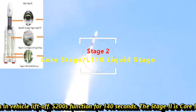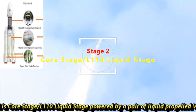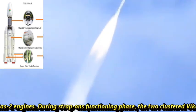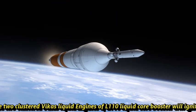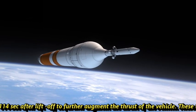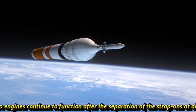Stage 2 is the core stage or L-110 liquid stage, powered by a pair of liquid-propelled Vikas-2 engines. During the strap-on functioning phase, the two clustered Vikas liquid engines of the L-110 liquid core booster ignite 114 seconds after lift-off to further augment the thrust of the vehicle. These two engines continue to function after the separation of the strap-ons at about 140 seconds after lift-off.